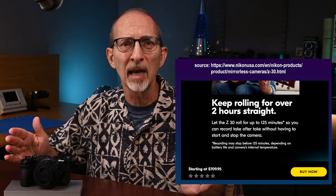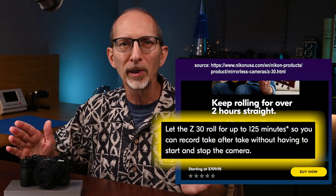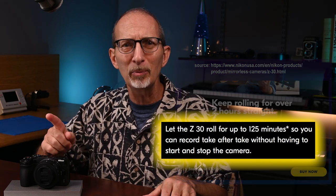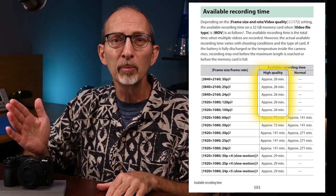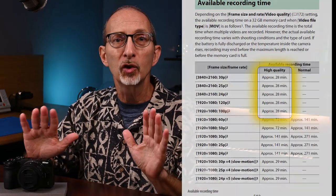Nikon markets the Z30 touting an extended video record time of, quote, up to 125 minutes, so you can record take after take without having to start and stop the camera. But that number is a misrepresentation, as it only applies to 1920x1080 HD video. A more realistic record time is documented in the user manual — but not until page 593 — where it says the available runtime is approximately 28 minutes shooting 4K. To me, this is a showstopper, so unfortunately my new Z30 is going back.